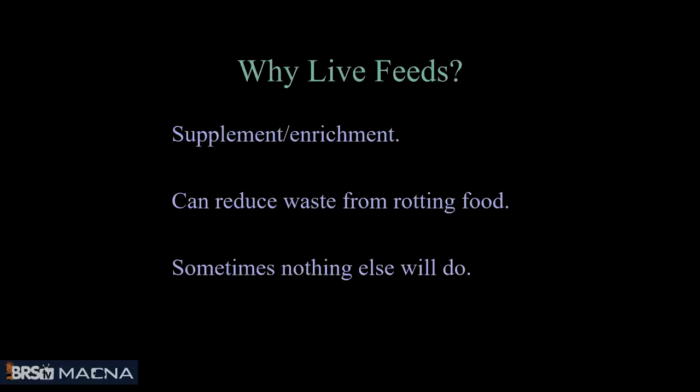We need live feeds for other things too. I wanted to talk about some of the different types of live feeds that are important to us and how to get them. Live feeds are sometimes important just as a supplement or enrichment — if you have predatory fish, maybe you want to give them something alive once in a while to keep them excited about eating. You can also reduce waste from rotting foods by using live shrimp when you'll be away.